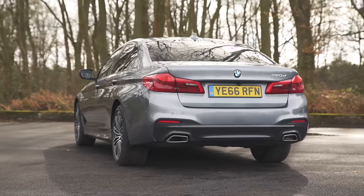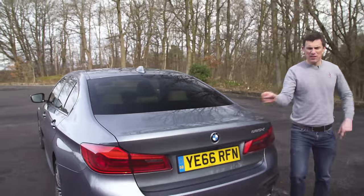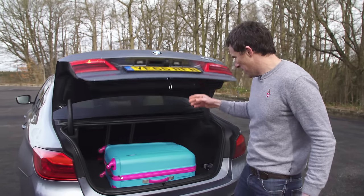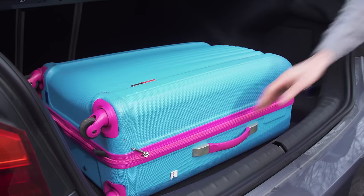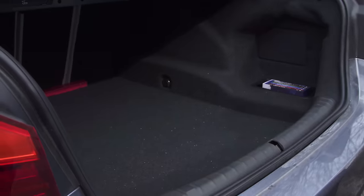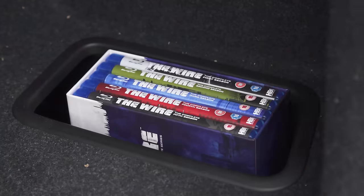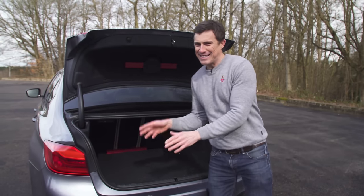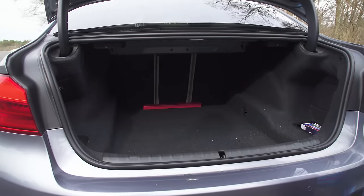That brings us on to the boot. Rather interestingly, the capacity is slightly more than that of the larger 7 Series, which just seems a bit bizarre. It's a really nice, useful size. The lip isn't too large to lift stuff over, and the opening is nice and wide. You've also got some useful storage areas about the place. However, the overall capacity is still 10 litres less than on the Mercedes E-Class.